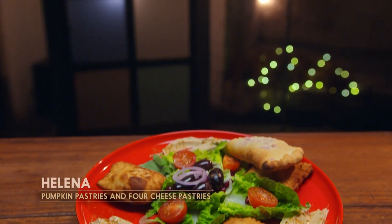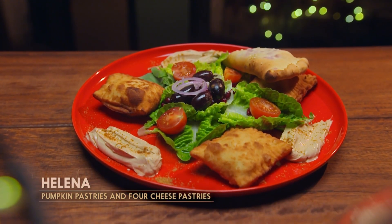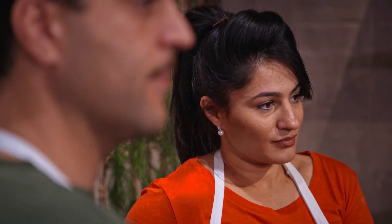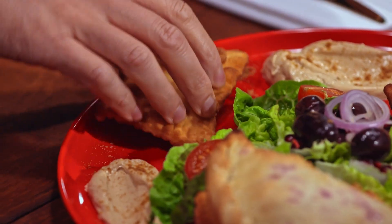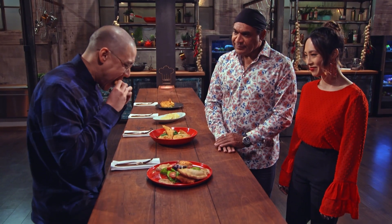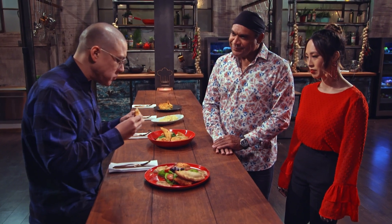This is pumpkin pastries and four cheese pastries. Interesting presentation — very Greek-style, not just the pastries on the plate, a bit of salad. An interesting way of putting the dip on each three corners of the plate. But it's all about the flavour, the texture, and if I enjoy it. It's a beautiful filling, nice and moist, really cheesy. But there's so much cinnamon in here, it's really overpowering all the cheeses.